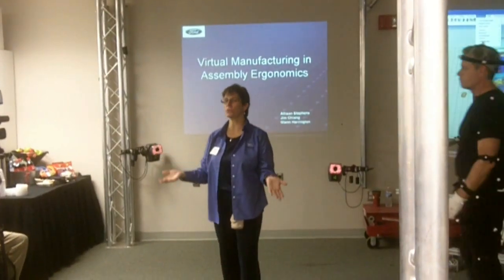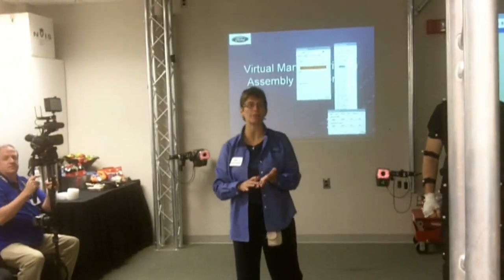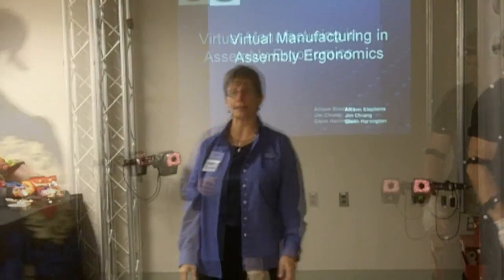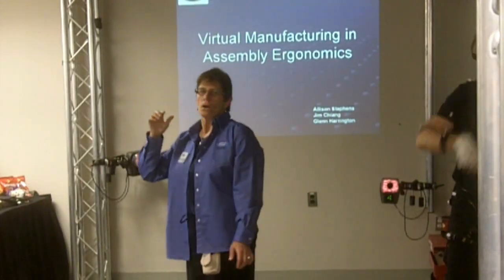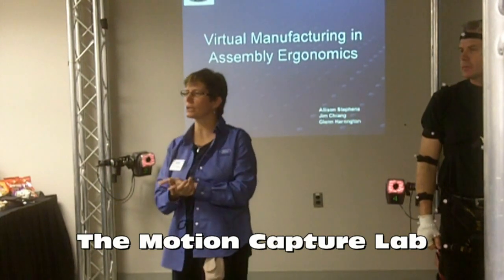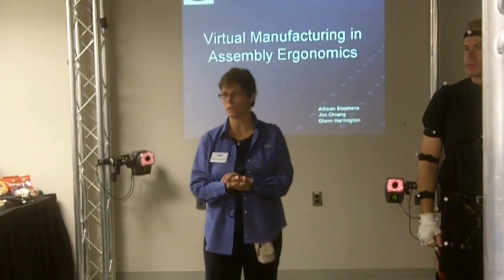Welcome to the Vehicle Operations, Manufacturing, Engineering, Ergonomics Lab. This is a motion capture lab and we are part of the Manufacturing Engineering team.